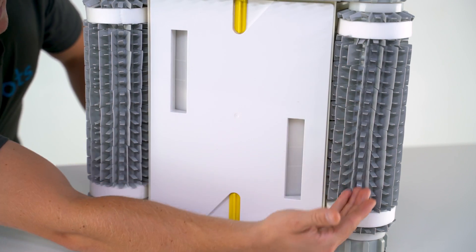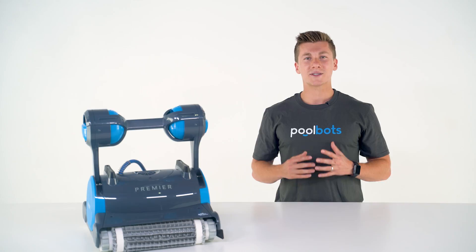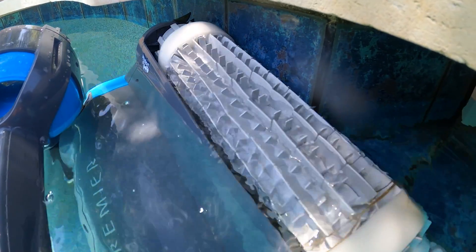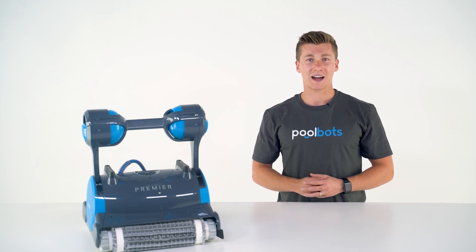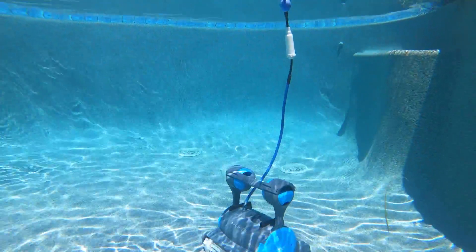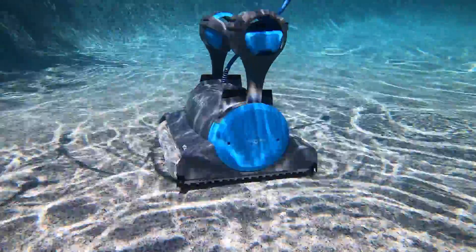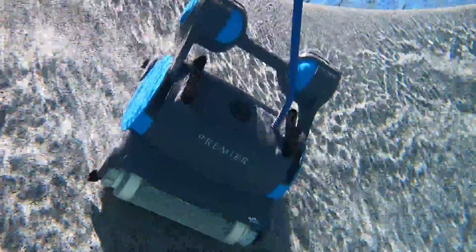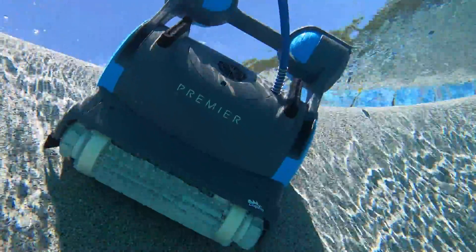It has dual hyper brushes like the Quantum. Its buoyant handle makes it hydrodynamic, allowing the Premier to thoroughly clean the waterline and ensure a truly clean pool. Power and intelligence functions work together to create perfect cleaning coverage. It has an onboard microprocessor that uses SmartNav software to map the pool and create the most efficient cleaning route. Combined with its dual stabilizers, the Premier delivers precise control underwater, even in tricky spots like vertical surfaces and steps.